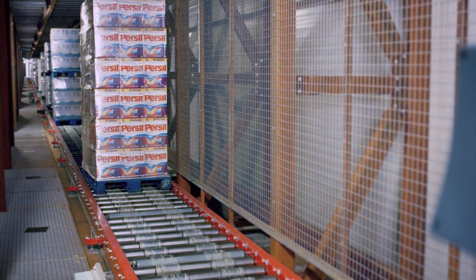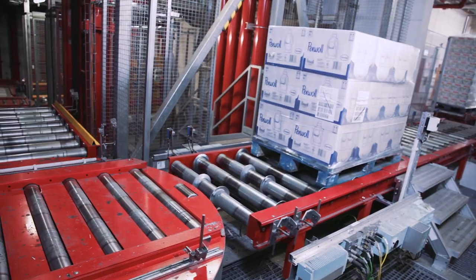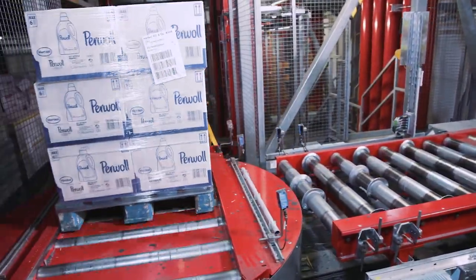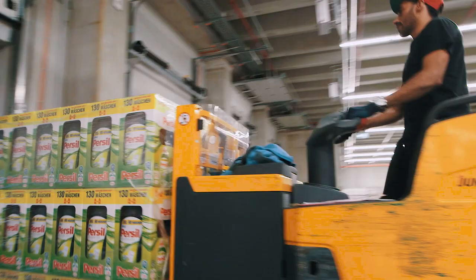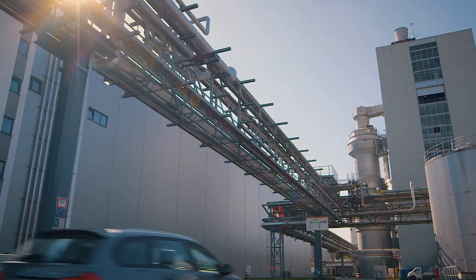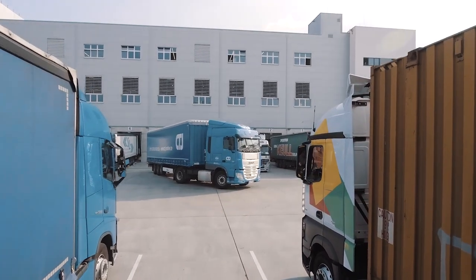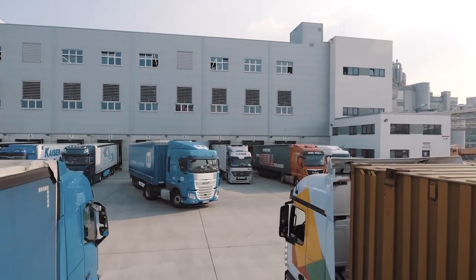Because of the direct connection of the production area with the central warehouse, as well as the high level of automation, we can ensure and improve delivery service for our customers. By merging four regional distribution centers into a central warehouse, transport capacity up to now could be reduced by approximately 20%.